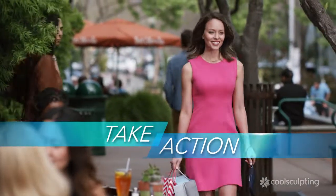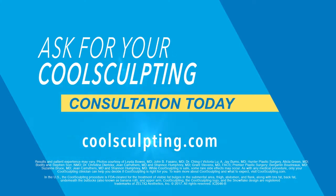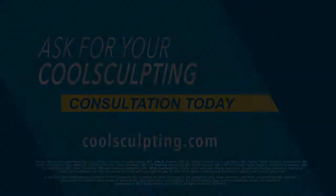Now's the time to see a slimmer you. Take the first step and get your CoolSculpting consultation today. CoolSculpting.